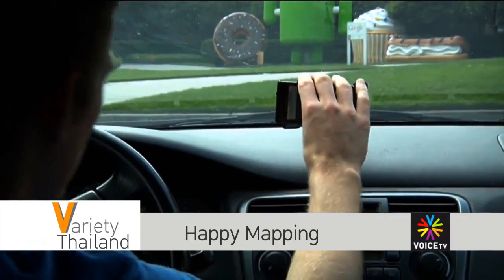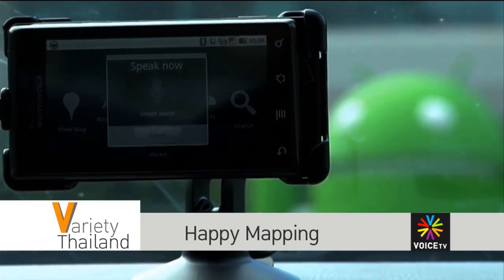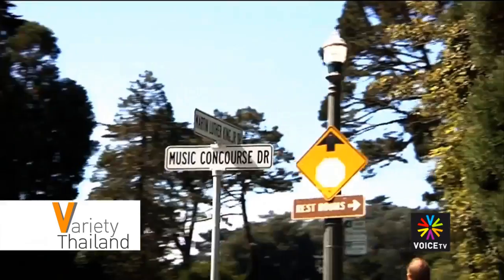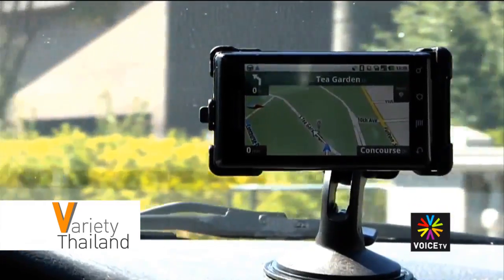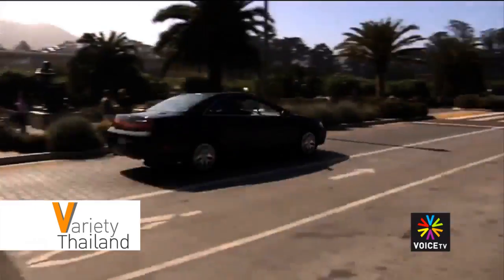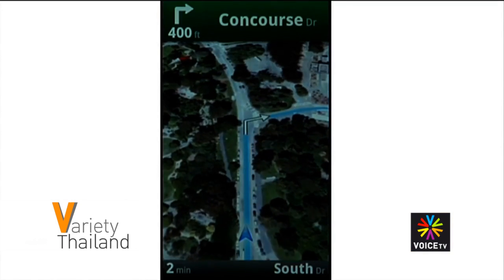At the moment the navigation application only works on Android devices, though it will soon be made available on iOS systems. For now iPhone and iPad users can use the English version while awaiting the Thai version's release. This latest version of Google Maps with Thai Google navigation can be downloaded from Google Play.